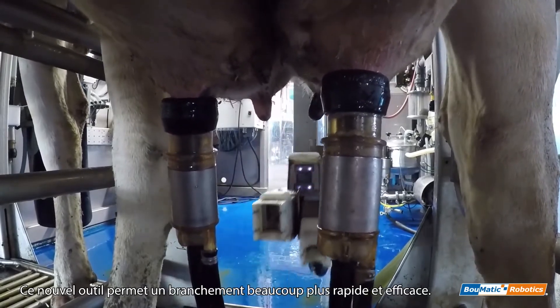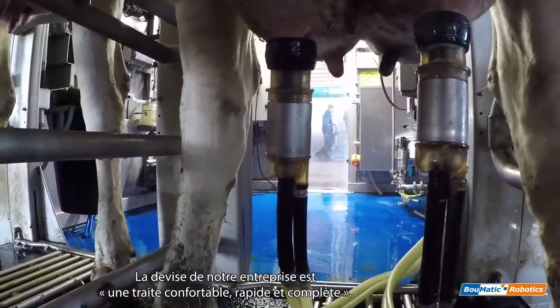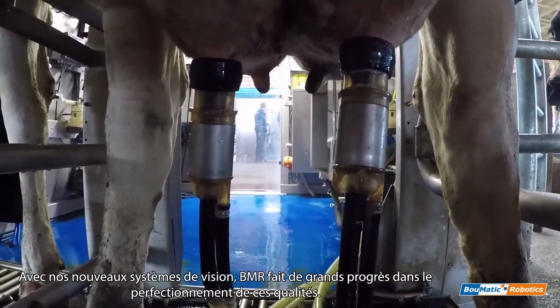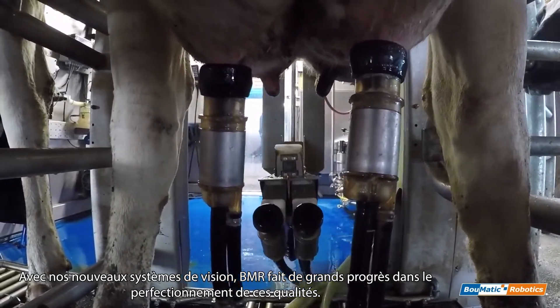This new tracking makes for much quicker and more efficient attachments. Our company motto is Gently, Quickly, and Completely. With our new vision systems, Bomatic Robotics is making great strides to perfecting all of these qualities.